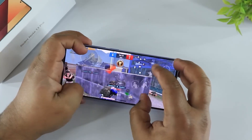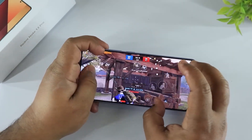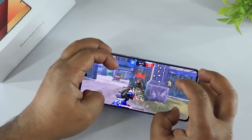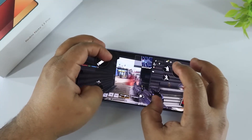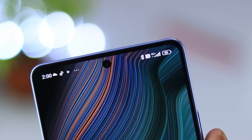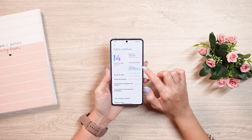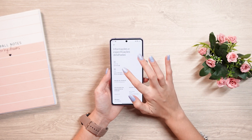This combination of a sizable battery and efficient charging technology aims to deliver a seamless and reliable experience, allowing users to stay connected and engaged throughout their daily activities without the concern of running out of battery. The Redmi Note 13 Pro 4G's battery features are designed to cater to the demands of modern smartphone users, prioritizing longevity and convenience.